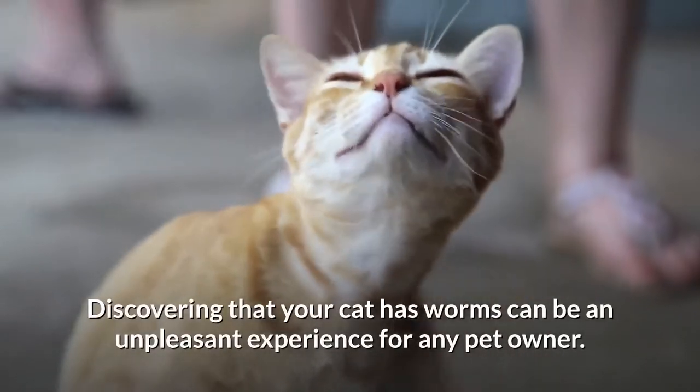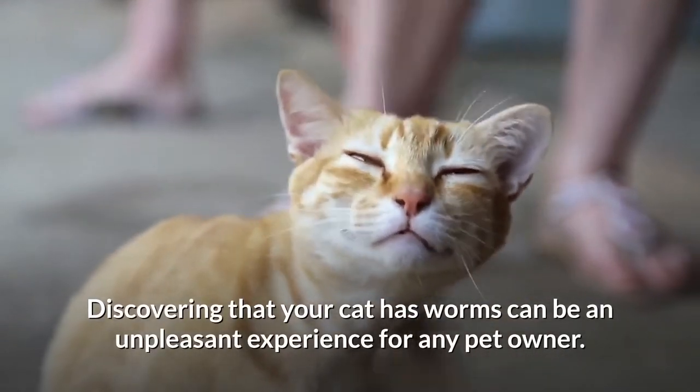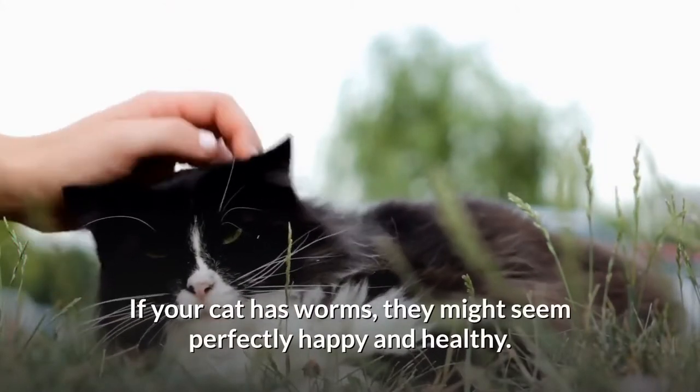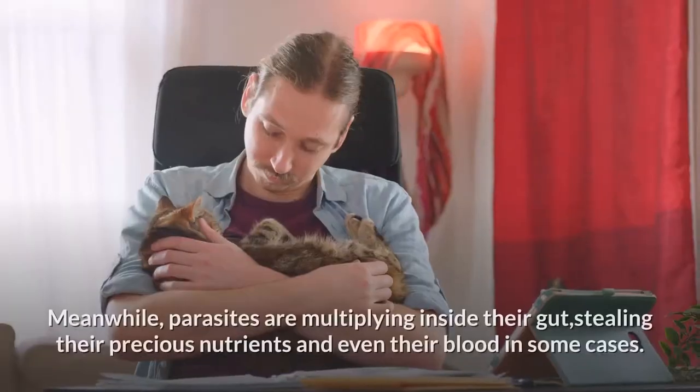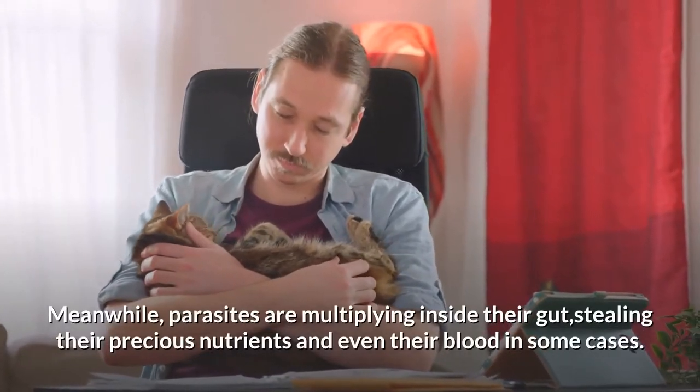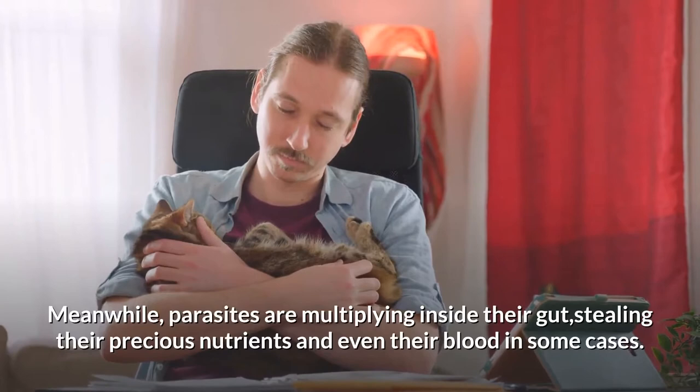Discovering that your cat has worms can be an unpleasant experience for any pet owner. If your cat has worms, they might seem perfectly happy and healthy. Meanwhile, parasites are multiplying inside their gut, stealing their precious nutrients and even their blood in some cases.